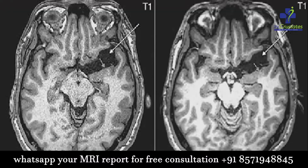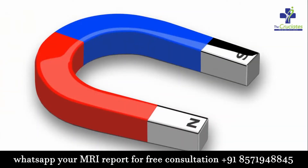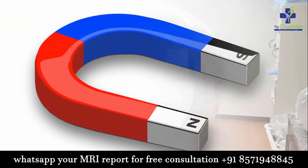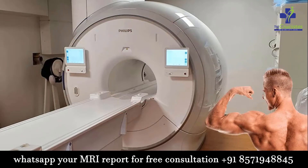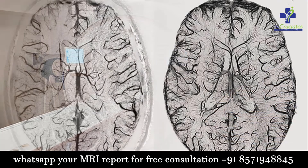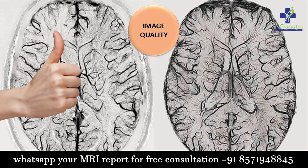The most commonly used magnetic strengths for MRI are 1.5 tesla and 3 tesla. This investigation is completely dependent on the strength of the magnet, which clearly implies that 3 tesla machines are more powerful than 1.5 tesla. Clinically, anything above 1 tesla can be used to image the musculoskeletal system, but when it comes to image quality, 3 tesla is superior in creating better image quality.